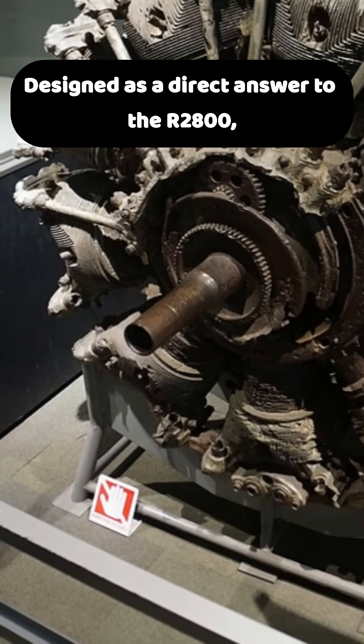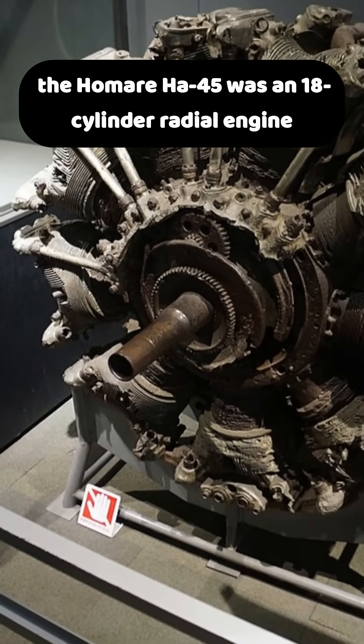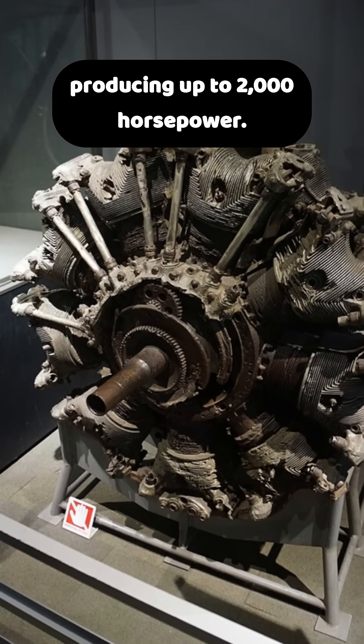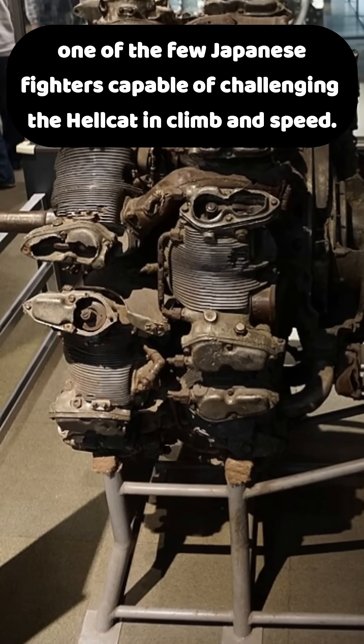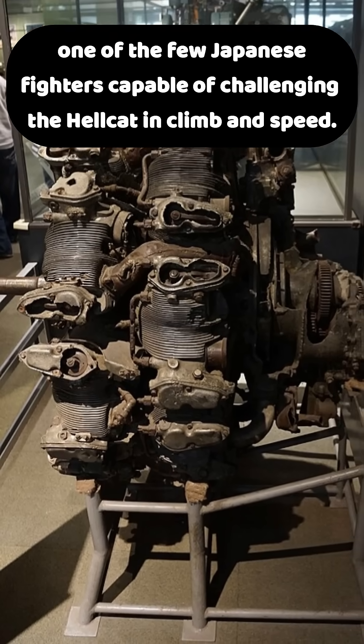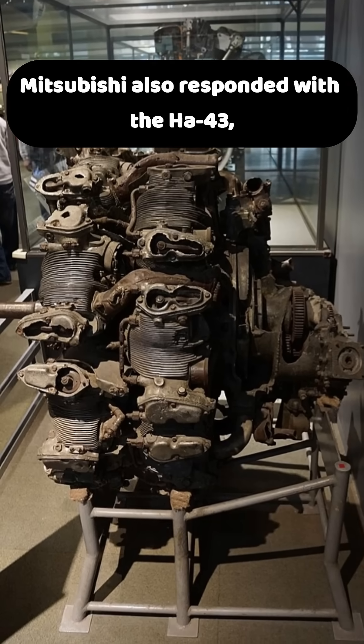Designed as a direct answer to the R2800, the Homada HA45 was an 18-cylinder radial engine producing up to 2,000 horsepower. It powered the Ki-84 Hayate, one of the few Japanese fighters capable of challenging the Hellcat in climb and speed.